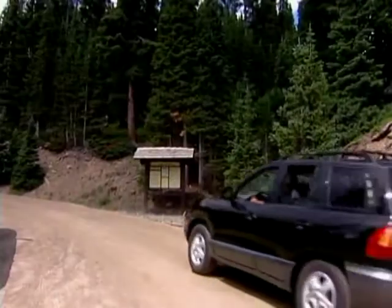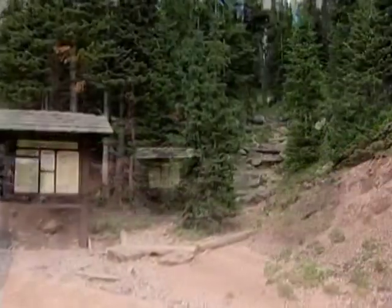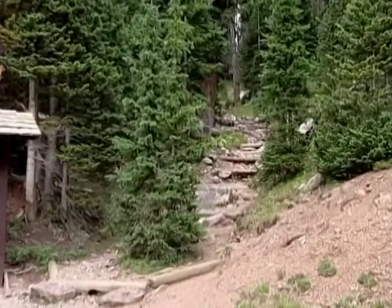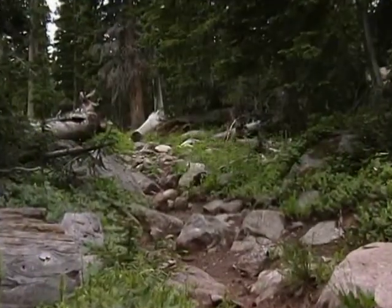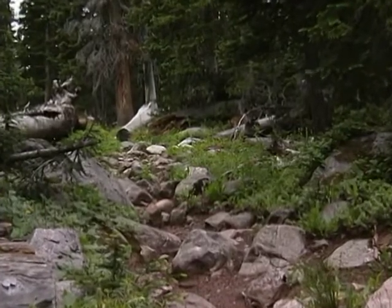Parking is scarce here, so if you want to conquer any of these behemoths, you will need to arrive early. The hiking distance to the summit of Ypsilon is not proportionally as great as the effort it takes to get there. The rough terrain mandates a lot of rock hopping in good shoes — there is a dress code, and flip-flops are not suitable attire.